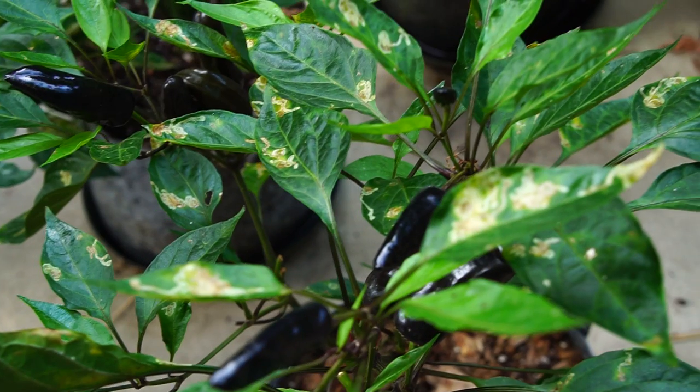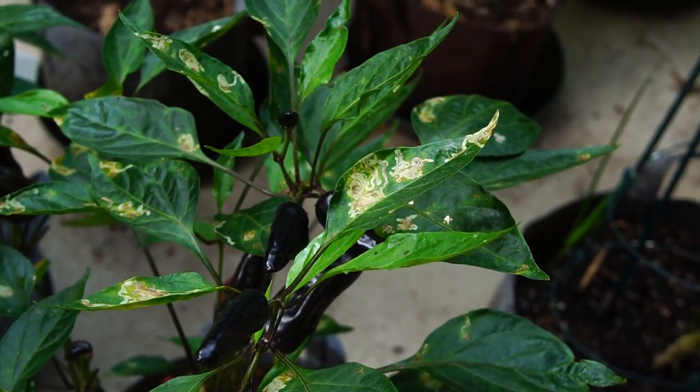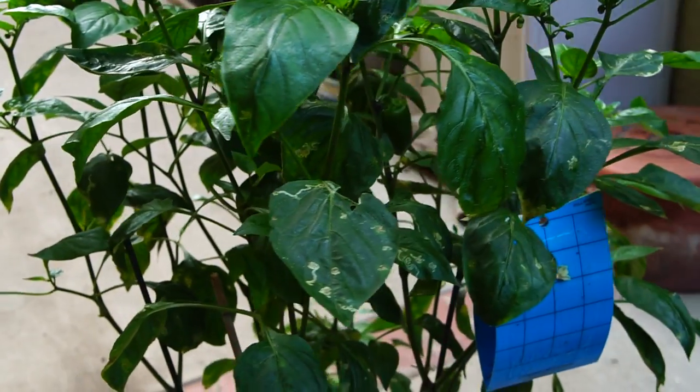I learned that every single plant had been attacked by leaf miner. Only the leaves seemed to be affected, not the peppers.